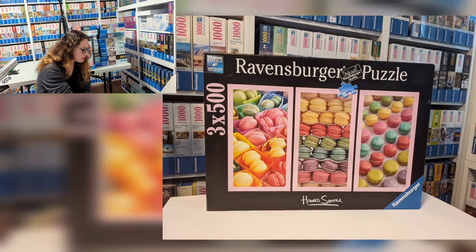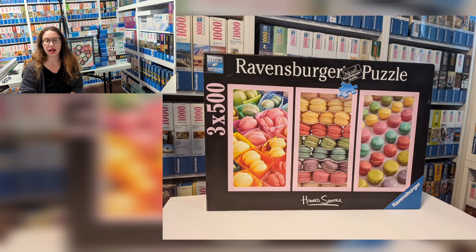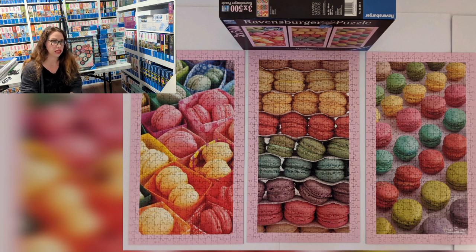The next one is another one that I sold — it's called Macaroons. It's three times 500, by Howard Shooter from 2014. This macaron trio is just beautiful and super fun to do. The only hard part is the pink frame around each puzzle, but definitely beautiful.